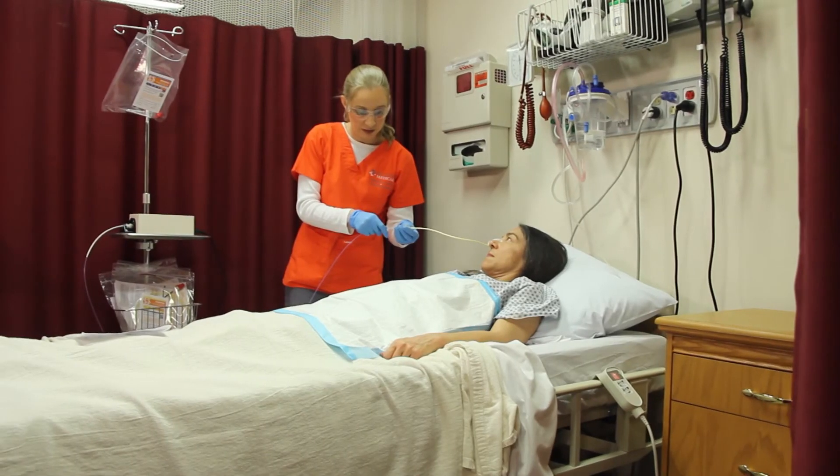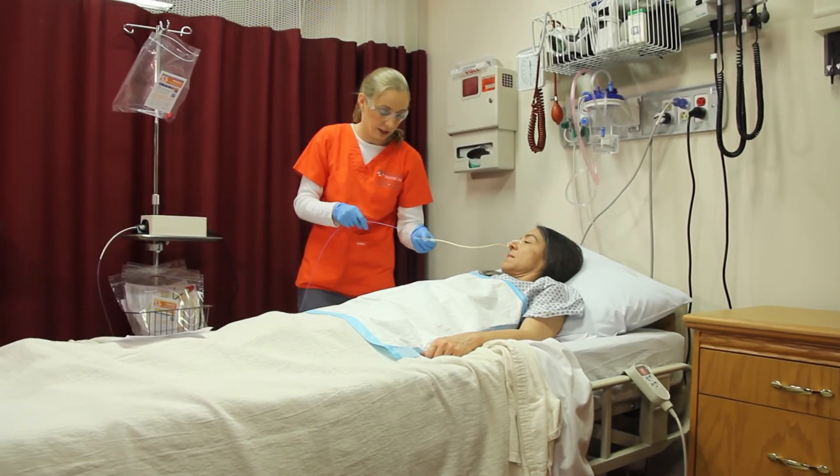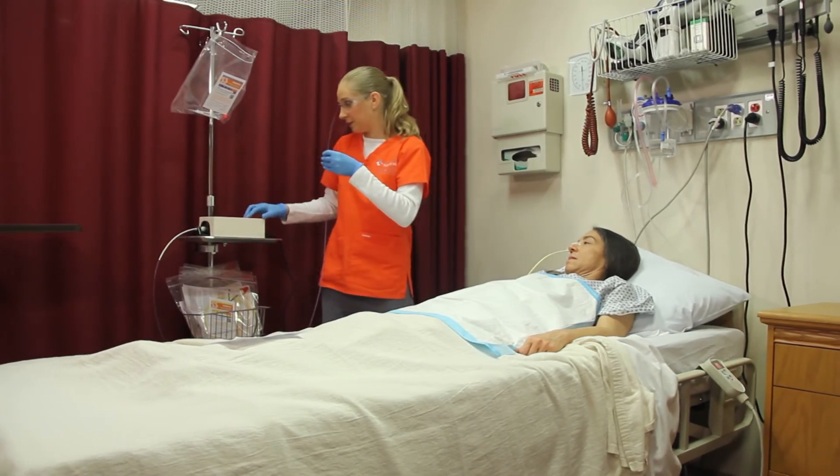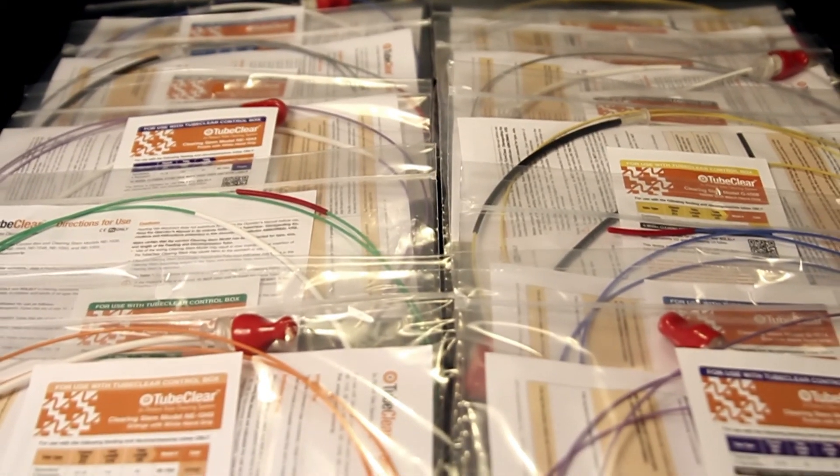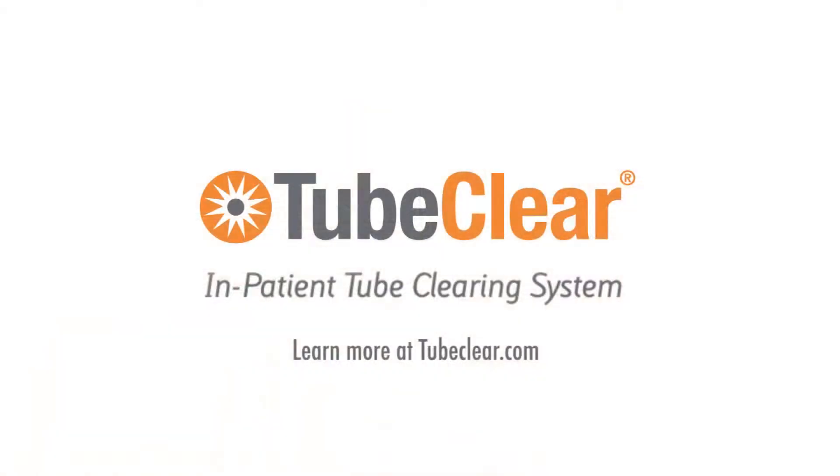Adopting this technology can both reduce patient discomfort and save a typical 500-bed hospital as much as $243,000 per year. TubeClear is designed and manufactured in Bellefonte, Pennsylvania by Actuated Medical.